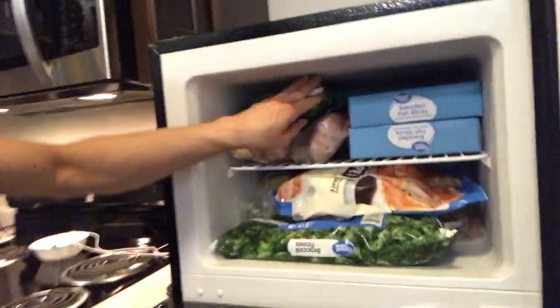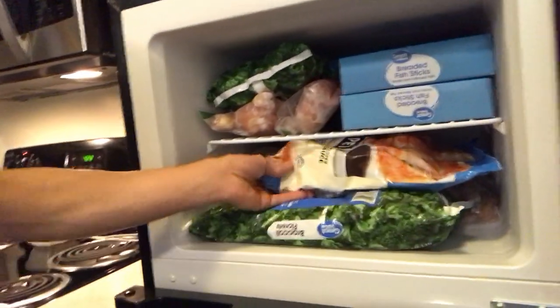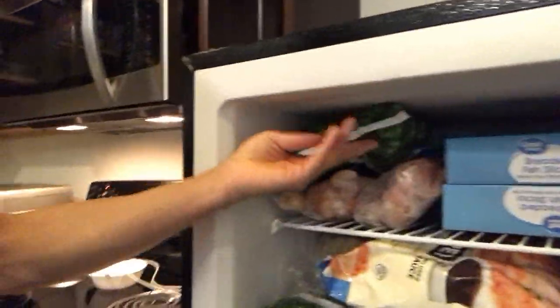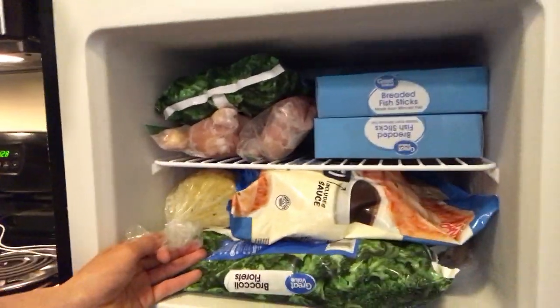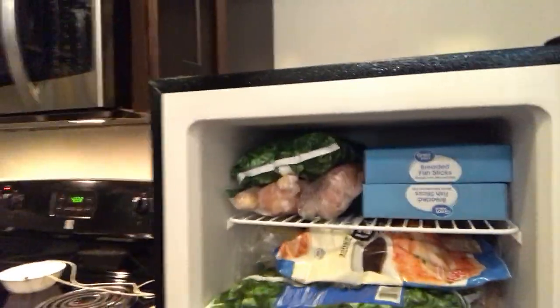And then in my other fridge, here in the top — another freezer — potstickers, fish sticks, more vegetables, and garlic toast.